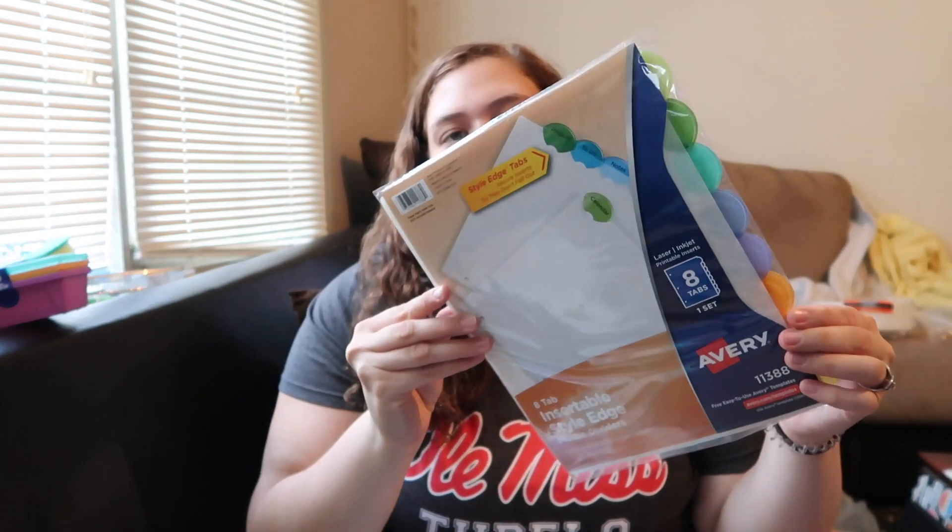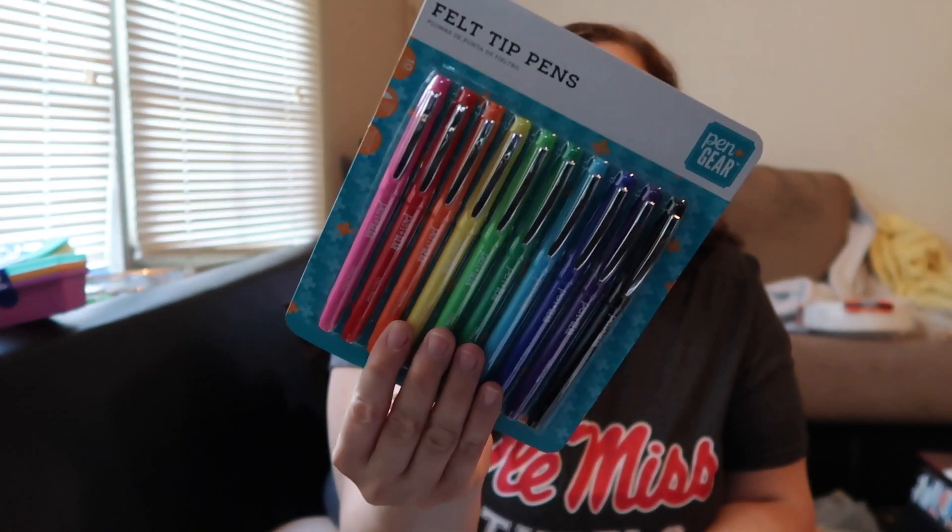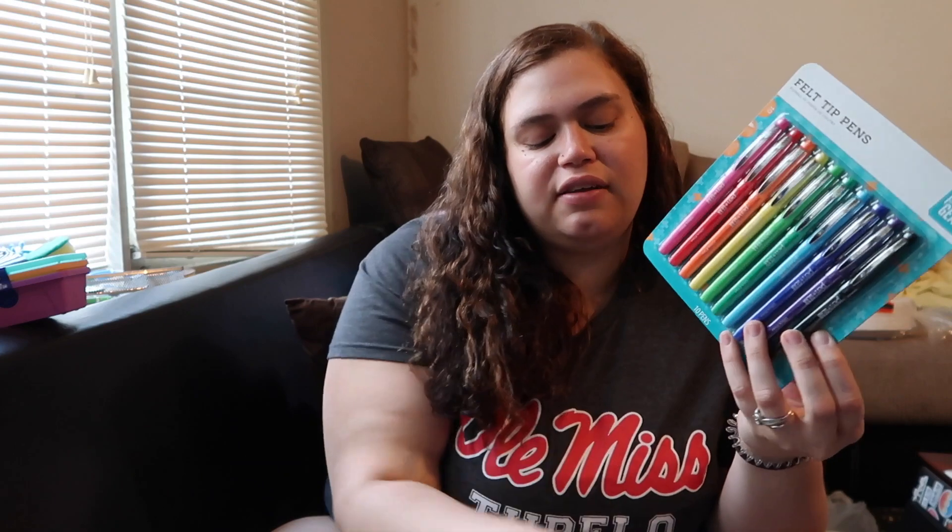Now for Walmart! Chandler got some Avery insertable plastic divider tabs and two packs of college-ruled paper. He also got Paper Mate Flare felt tip pens — the black ones and colored ones. We already have the colored ones but I also bought the Penning Gear ones, which are very similar. These were five dollars while the other brand is like ten or twelve dollars, so I'm going to compare them.